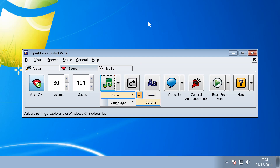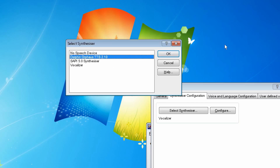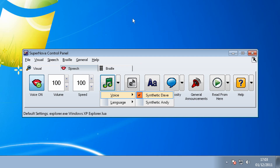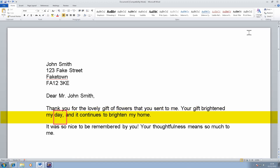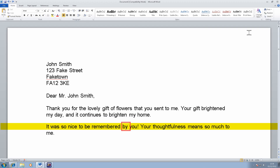Available voices include Daniel, Serena, Dolphin Orpheus TTS, Synthetic Dave, and Synthetic Andy. You can also adjust those voices to make them faster or slower, louder or quieter.